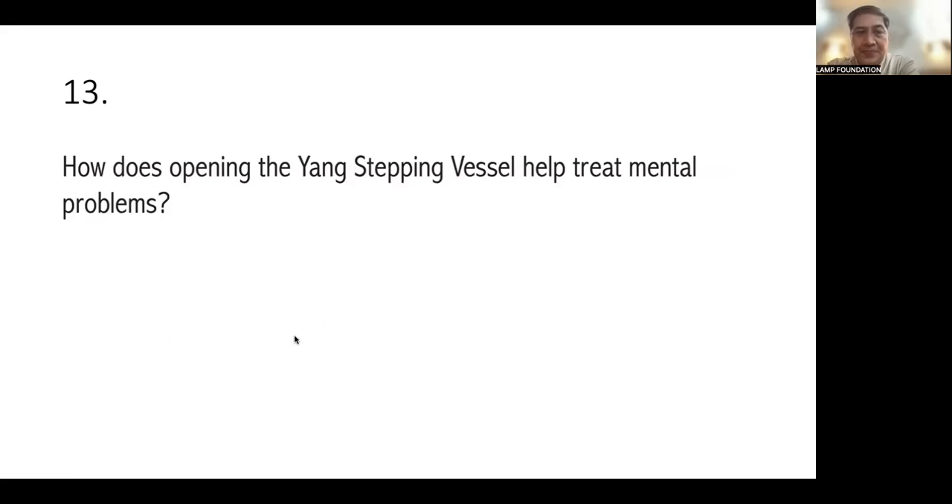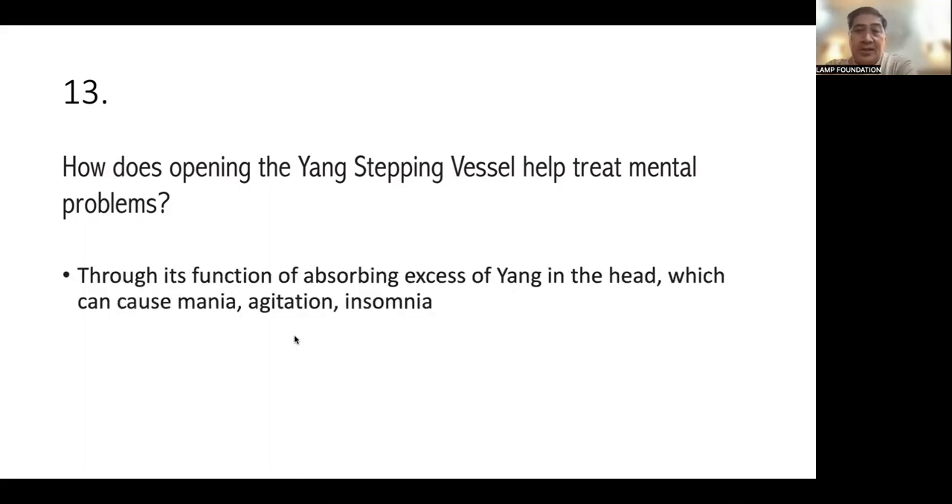Number 13: how does opening the Yang Stepping Vessel help treat mental disorders? The Yang energy is always associated with warm activities and excessive conditions. People who are restless, have anxiety and mental agitation have an excess Yang condition — we need to sedate. We need to absorb the Yang excess from the head. When there is too much Yang in the head, it cannot descend, leading to insomnia, agitation, and mania. The Yang Stepping Vessel absorbs excess Yang Chi from the main channels in the head.